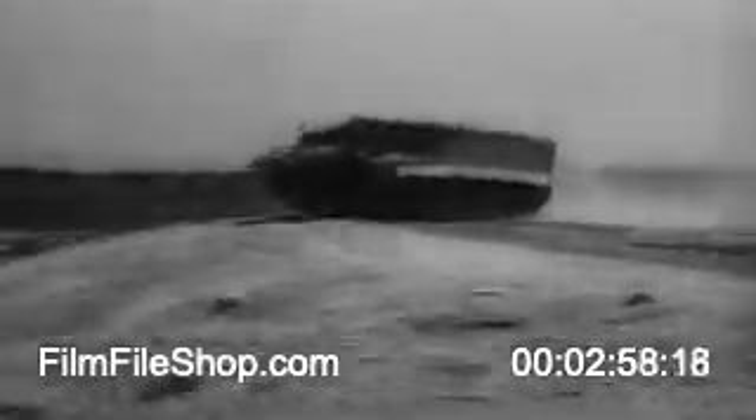The new Bren gun carrier, aptly called the Mobile Machine Gun Nest, proves its ability at an Army testing ground. Its low silhouette enables it to dash over hill and dale and across battle zones being swept by enemy shellfire.